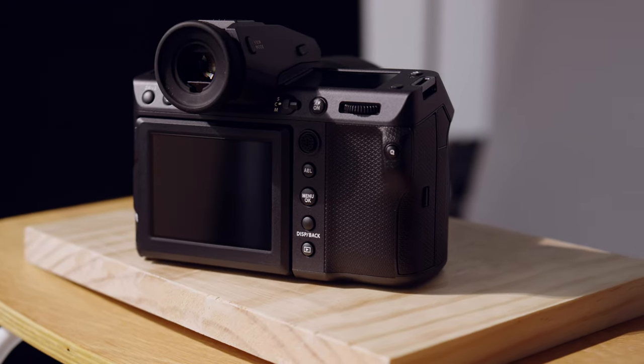I shoot outside a lot on location and I've always struggled, even with the Canon R5. I've shot with the Fujifilm X-H2, the GFX100S, a bunch of different cameras, and it's always really, really hard to see what you're doing in those really high contrast environments.